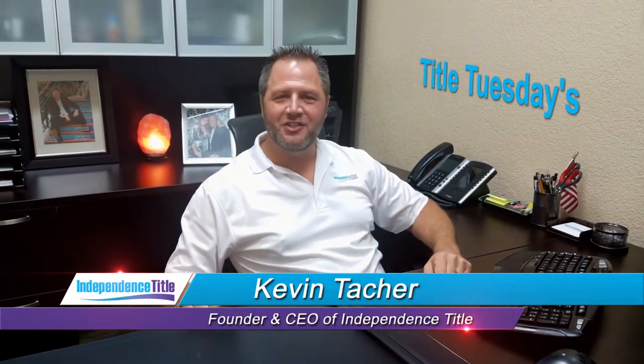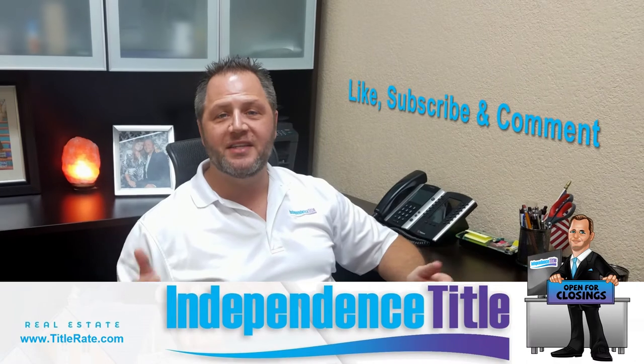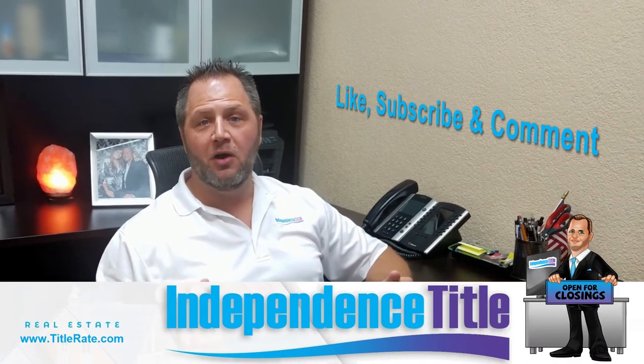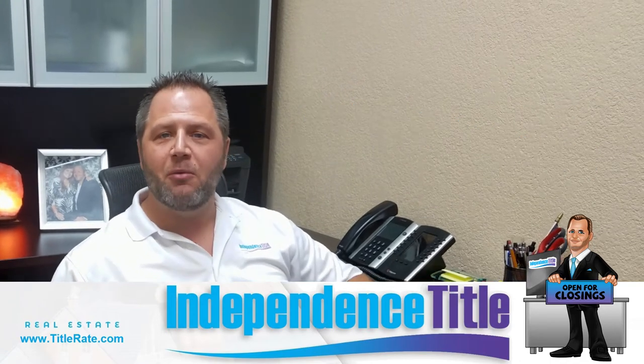Hey everybody, welcome back to another episode of Title Tuesdays. My name is Kevin Tatcher, the founder and CEO here at Independence Title, and we thank you as always for watching. Don't forget to give us a thumbs up, a comment, or a like on our post to let us know that you're watching.